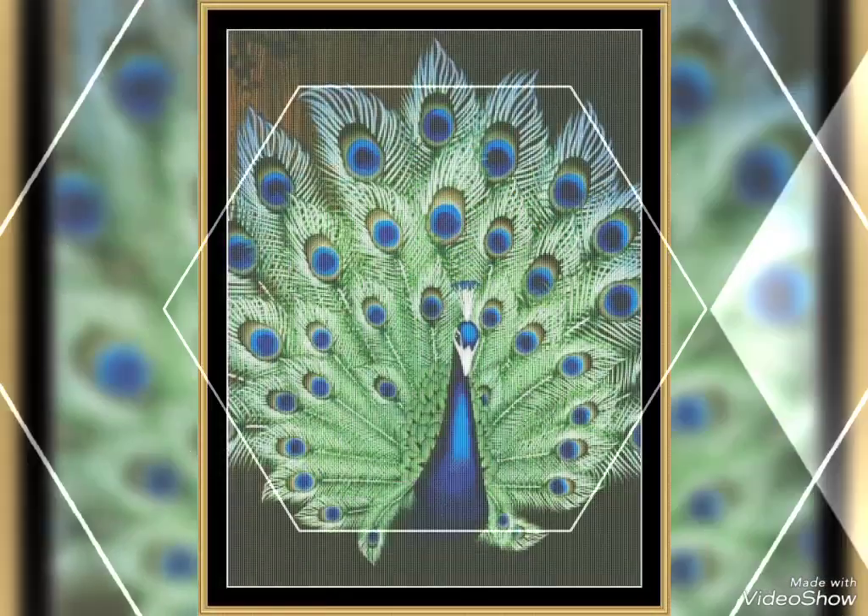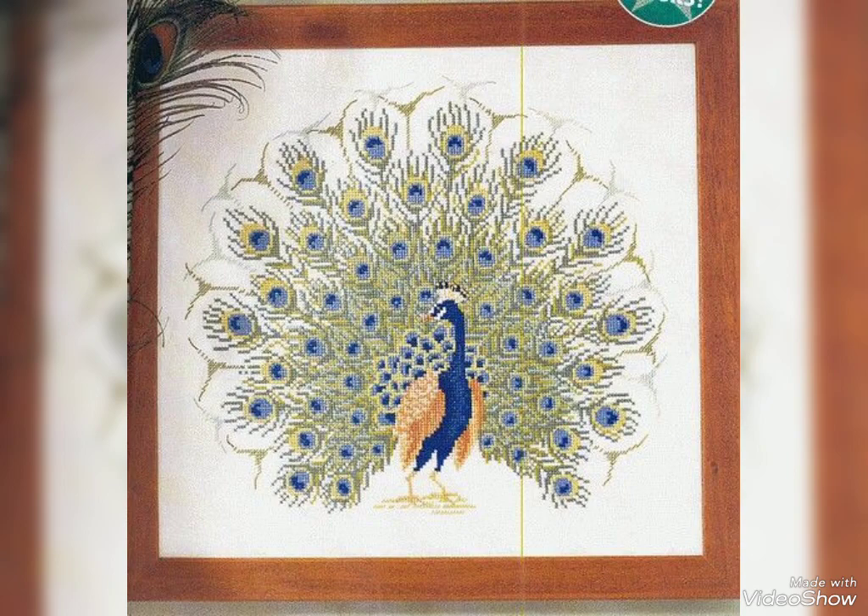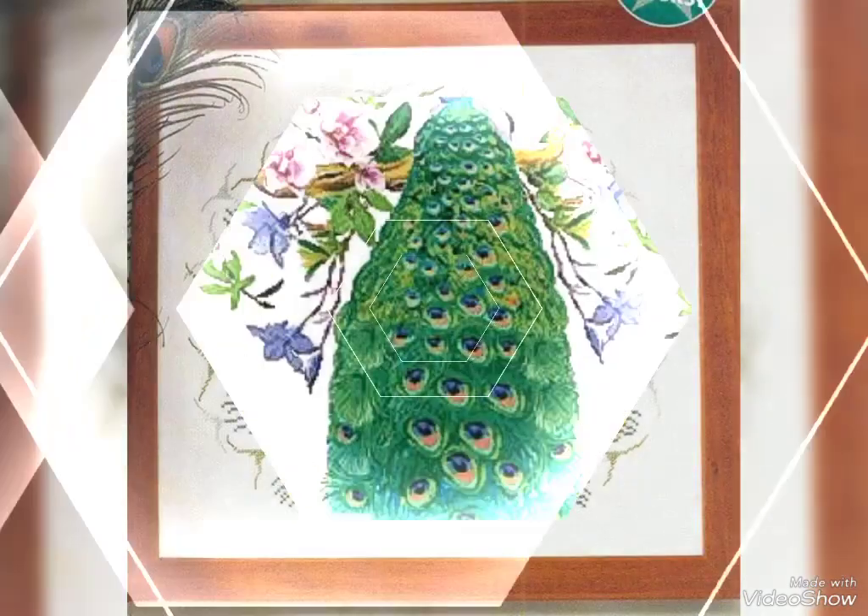These costly designs are also available in the market at reasonable prices — you can also visit the market. These designs are very eye-catching, fantastic and fascinating style.